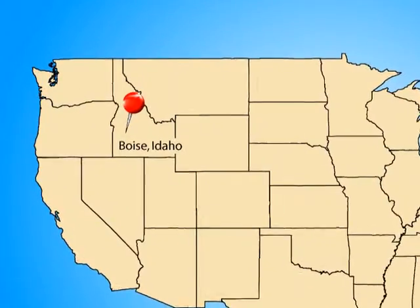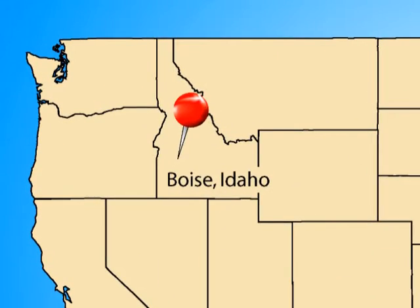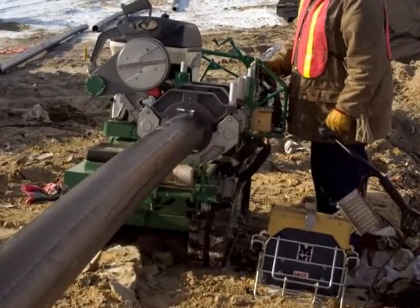Drive down any Idaho highway and you're sure to be amazed with its geographic diversity. Now the state is using HDPE to help design their landfills to be aesthetically pleasing as well.